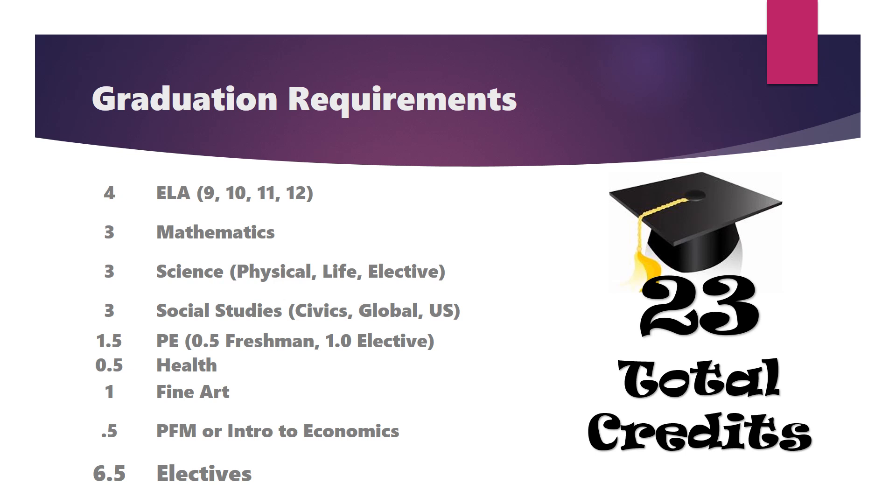To graduate from the Appleton Area School District, students must complete a minimum of 23 credits in specific curricular areas, including four credits of English with 9th, 10th, 11th, and 12th grade selections, three credits of mathematics, three credits of science including one credit of physical science, one credit of life science, and one credit of science elective.